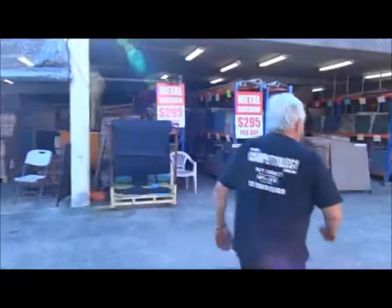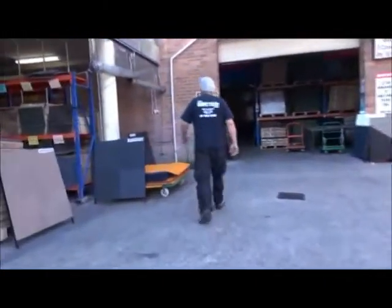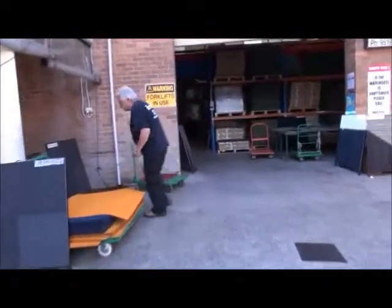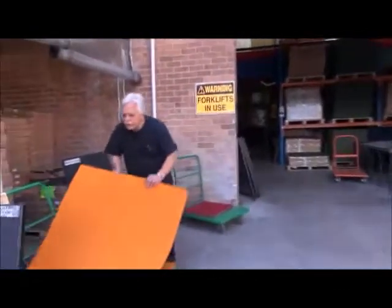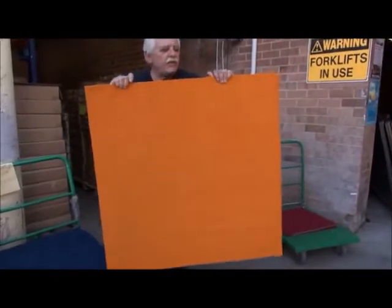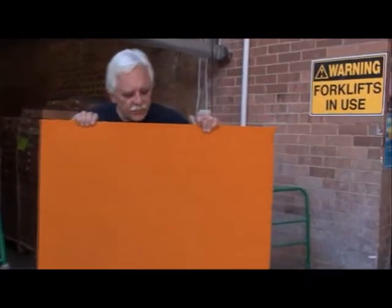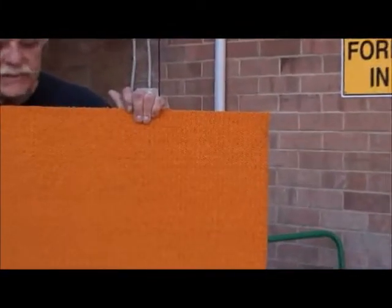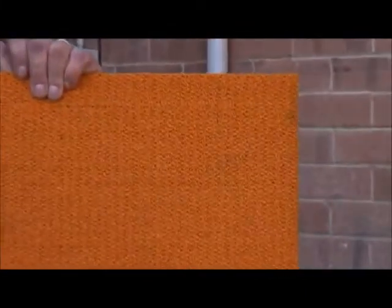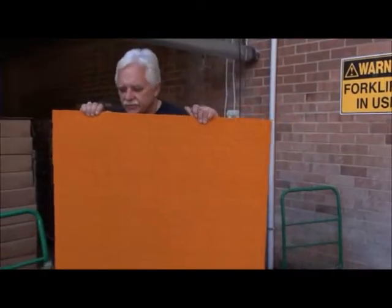Follow me out here — we have a lot more. We have about 30 factory seconds in a one-metre by one-metre orange with a very minor frame green, and we classify that as a factory second, or a tiny blue stain. It will not affect the wear, hardly noticeable once it's down. $10 per square metre, about 30 of them.